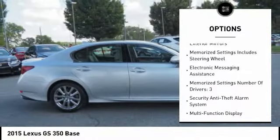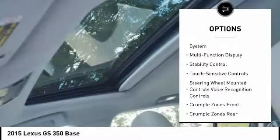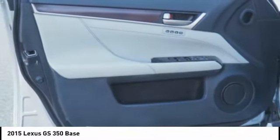Stability control. Leather trim seats. Cruise control. Airbags. Front knee airbag. Child safety locks. Power brakes. Fog lights. Electronic brake force distribution. Tachometer.